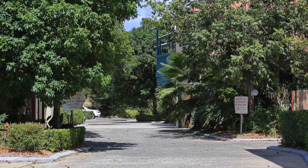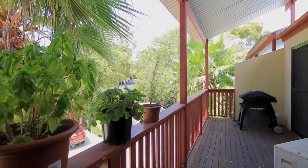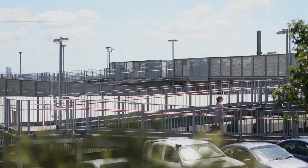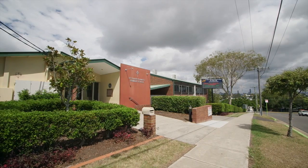Another great feature is the location. The complex is tucked away in a leafy alcove only four kilometres to the city. Train and bus are just metres away and local shops and local schools are a short drive.